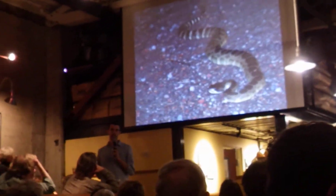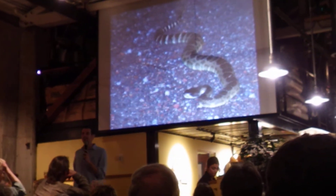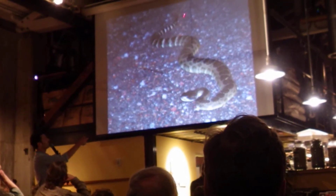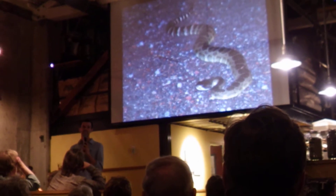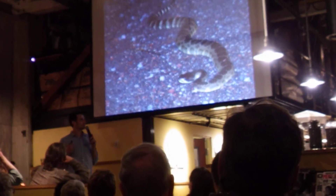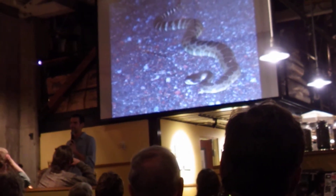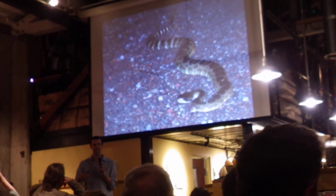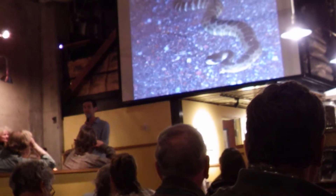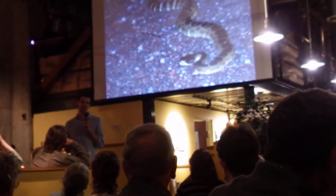But rattlesnakes don't deserve the reputation they have of being dangerous and out-to-get-us. Venom is kind of where that reputation comes from. Rattlesnakes are actually courteous — they're so nice to us. Look at the end of their tail: that little bunch of dried skin cells that comes from when rattlesnakes shed is their warning. They tell us when they're going to bite us. The people that get bit by rattlesnakes are not normally people out walking a trail who get attacked.